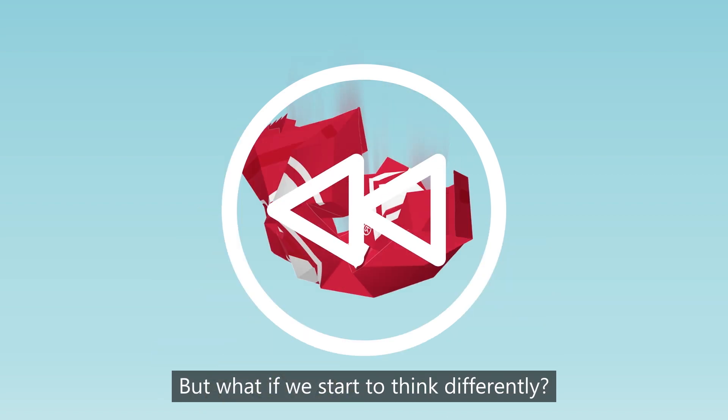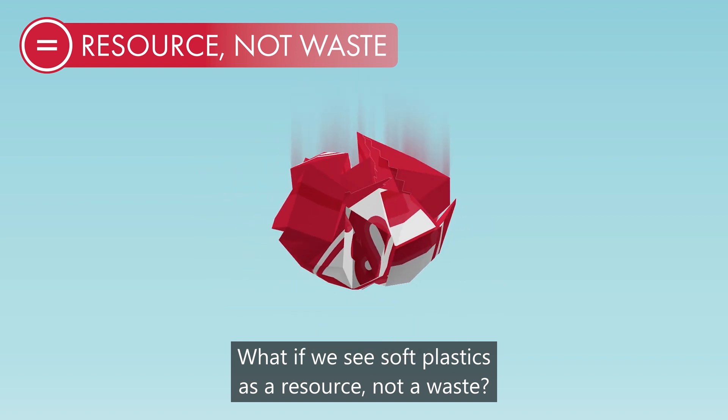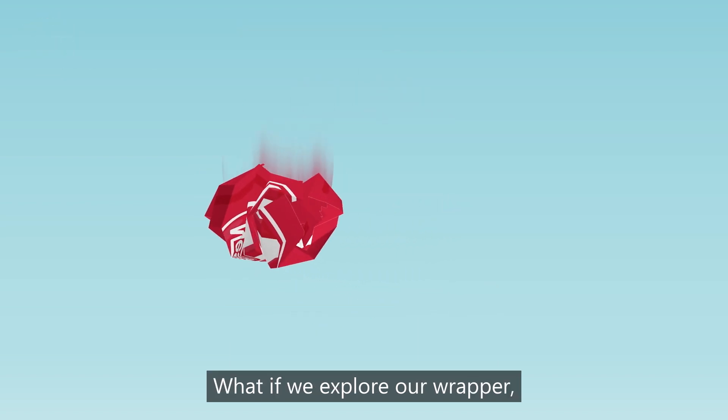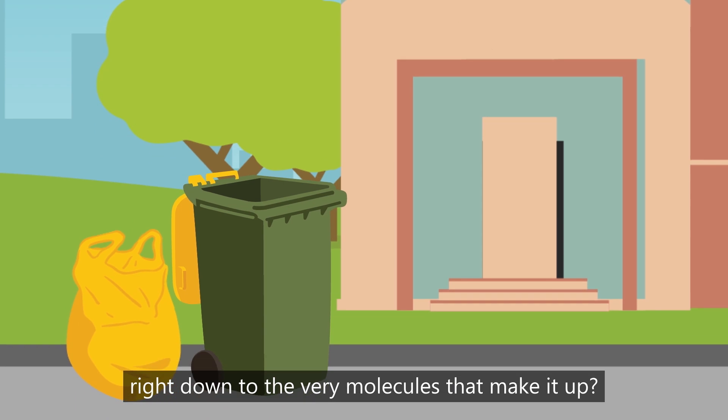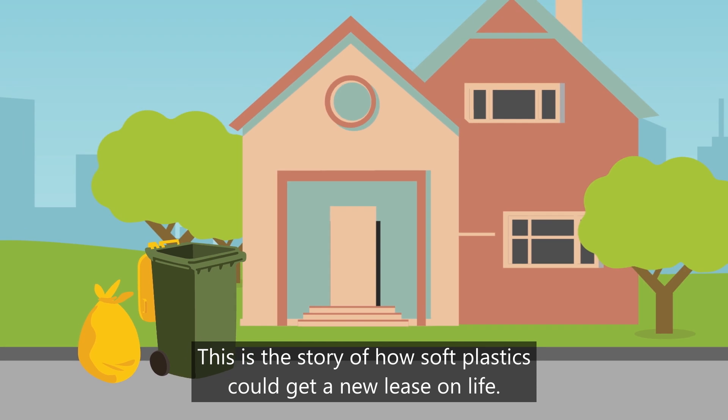But what if we start to think differently? What if we see soft plastics as a resource, not a waste? What if we explore our wrapper right down to the very molecules that make it up? This is the story of how soft plastics could get a new lease on life.